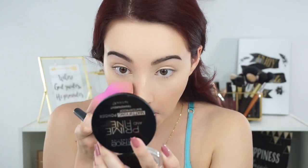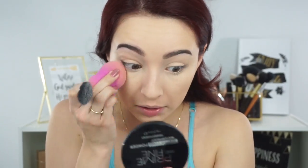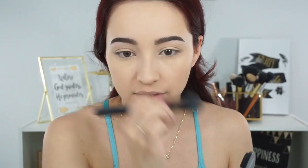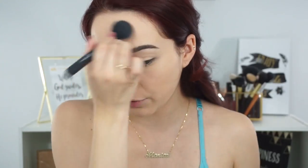I'm going to set that with the Catrice Cosmetics Prime and Fine Mattifying Powder. I've tried this out for quite a while now and I really do like it. I like to use this powder where I mostly get oily because it's mattifying. Then I'll go in with my Laura Mercier and set the rest of my face. I haven't been using it underneath my eyes because I've been so dry.